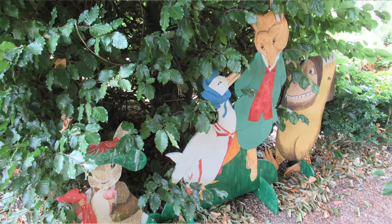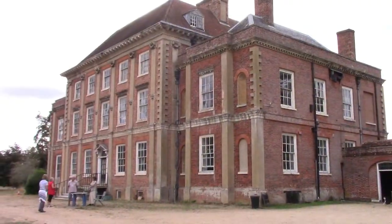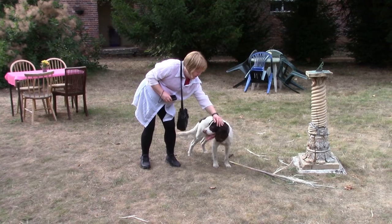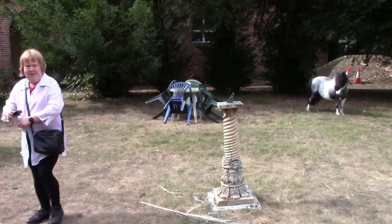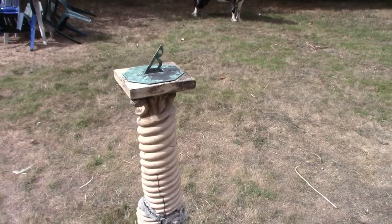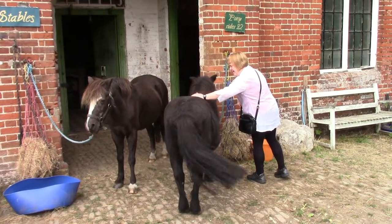There we are, stables. Gardens. There's nice — there's a cat coming. You attract any old animal you do. There's a sundial there. Pony rides, two pounds.